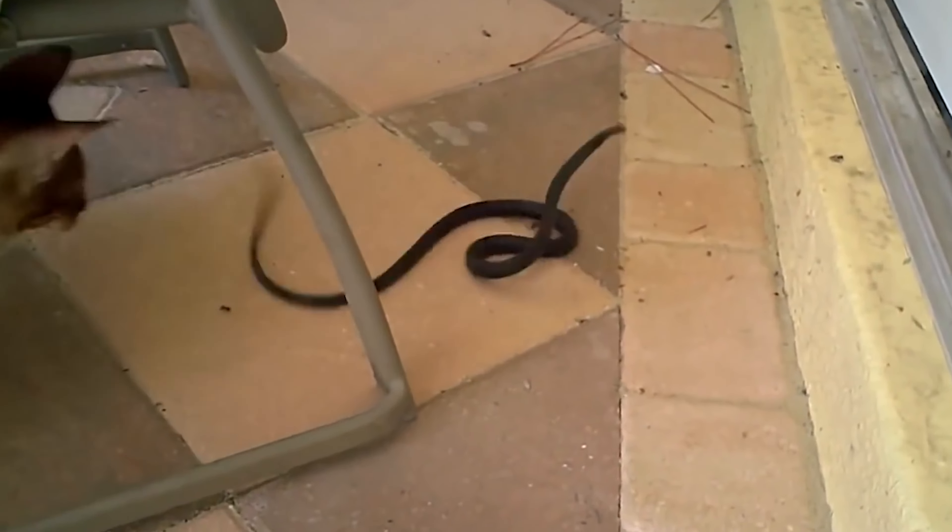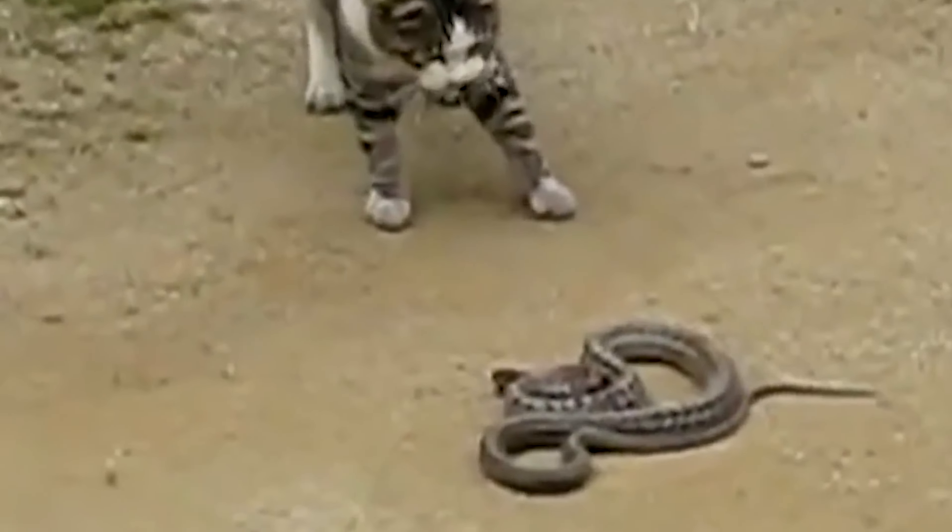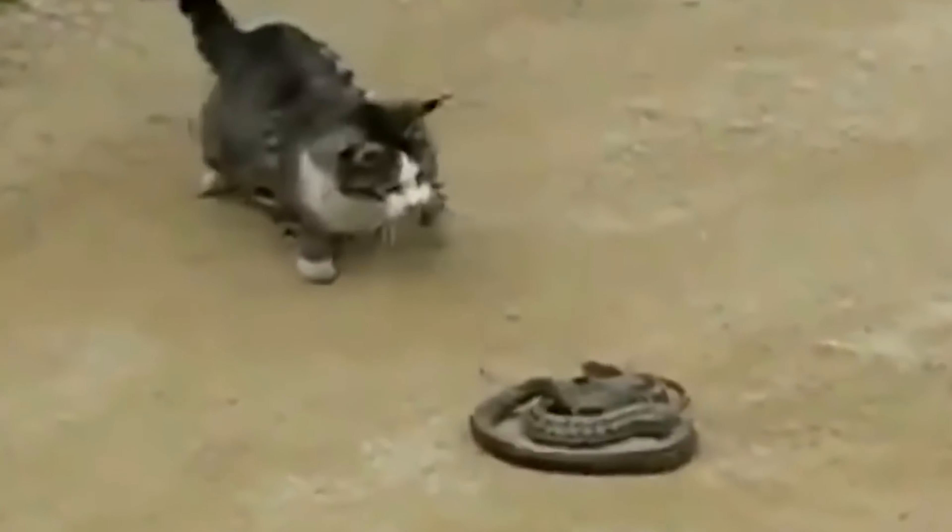Number 19: Cat kills snake. Cats are amazing at avoiding danger. They move quickly and skillfully, like a boxer dodging punches. Watch this small cat — it's like a ninja, and even a scaly snake can't catch it.